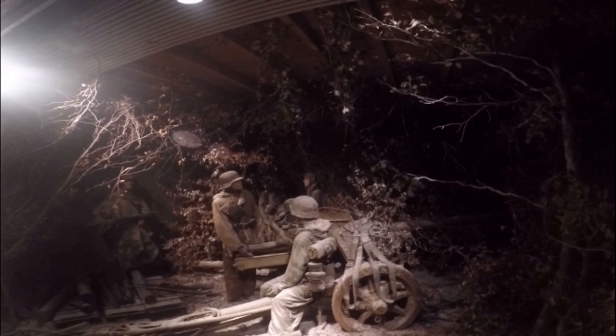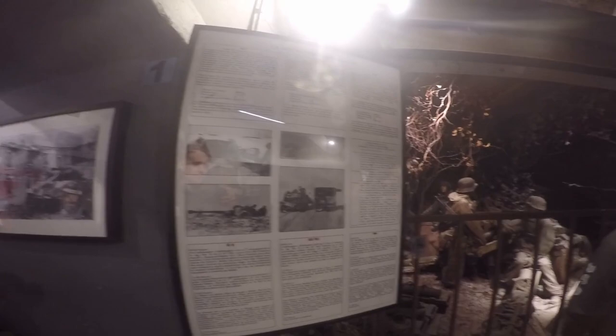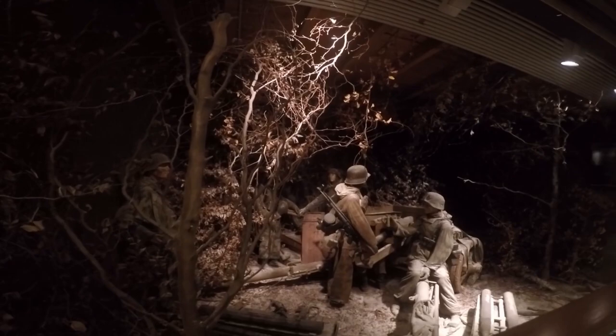This diorama shows a Pak 40 crew in action near Longsdorf on December 18, 1944. This particular gun was abandoned by the retreating Germans of the 352nd Volksgrenadier Division in Diekirch in January 1945. The German Pak 40 with 7.5cm caliber anti-tank gun was to become one of the best anti-tank guns ever designed during World War II, being hard-hitting at medium ranges up to 1500 meters.